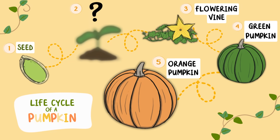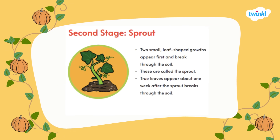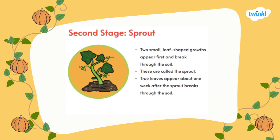Let's learn about the next stage in the life cycle of a pumpkin. The second stage is the sprout. Two small leaf-shaped growths appear first and break through the soil — these are called the sprout. True leaves appear about one week after the sprout breaks through the soil.